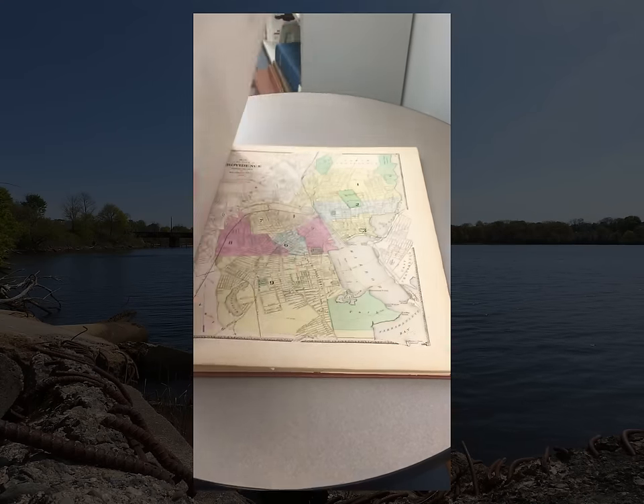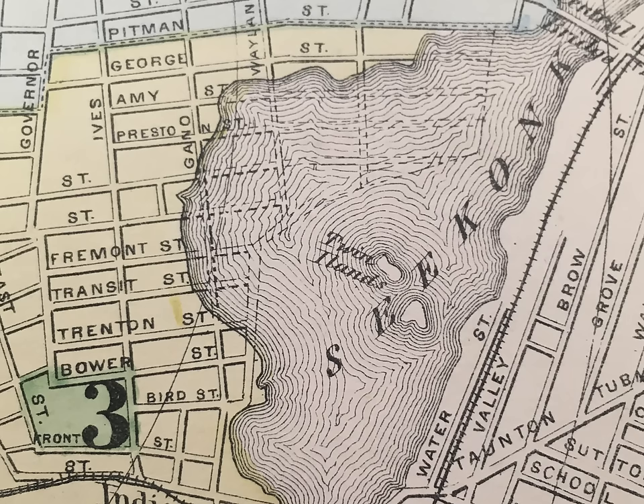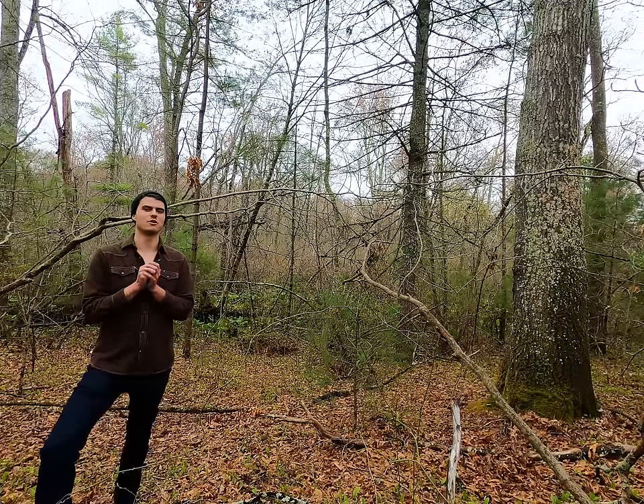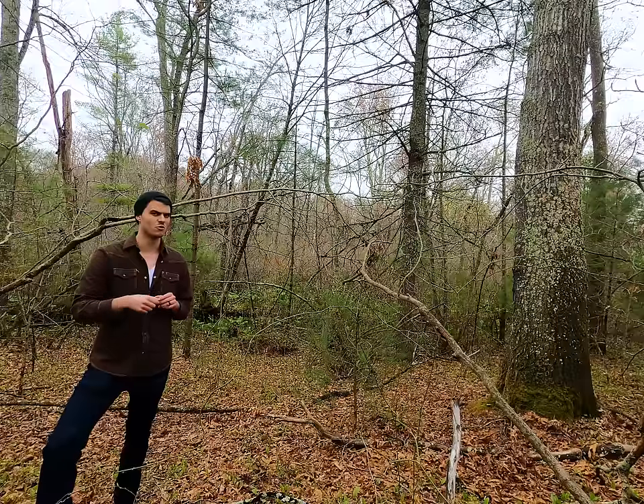Let's crack open this giant atlas I found at a local library here in Providence. Here's a map from 1881 - they were kind enough to draw the new streets in dotted lines over top of the shape of the original coastline, and right about here is where Slate Rock used to be. Pretty interesting, right? At least I think so - that's why I decided to make this video in the first place.